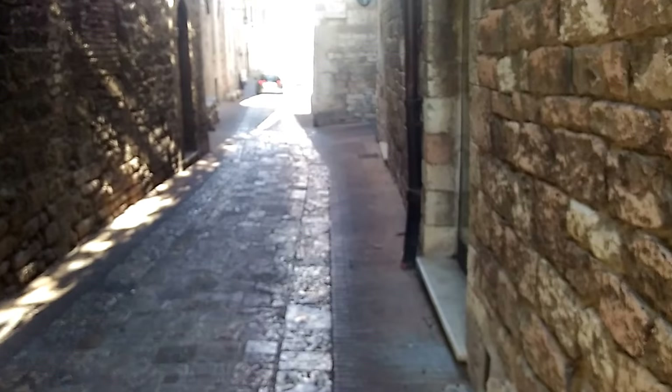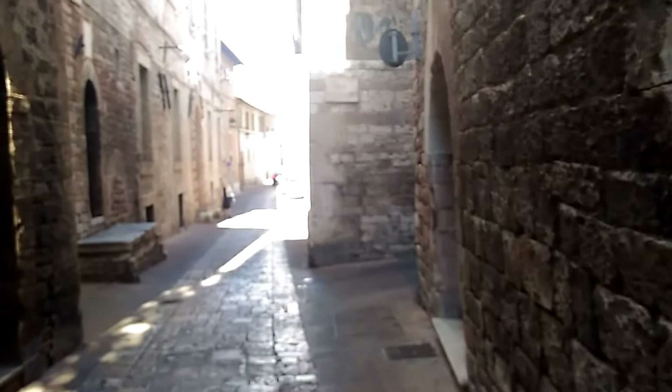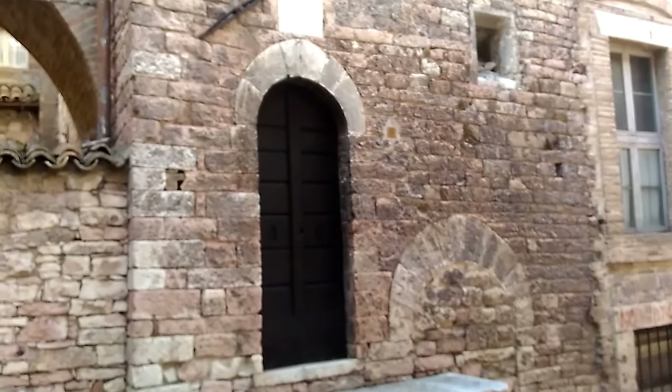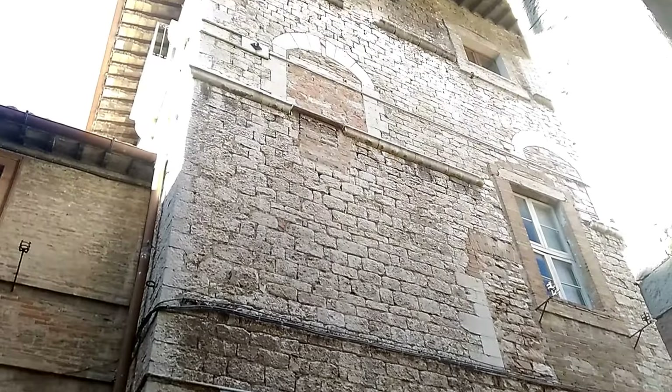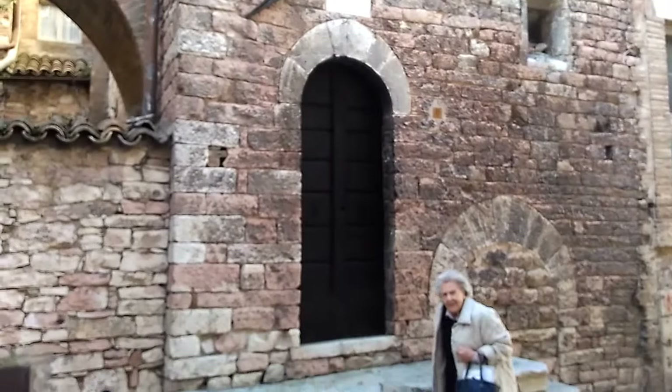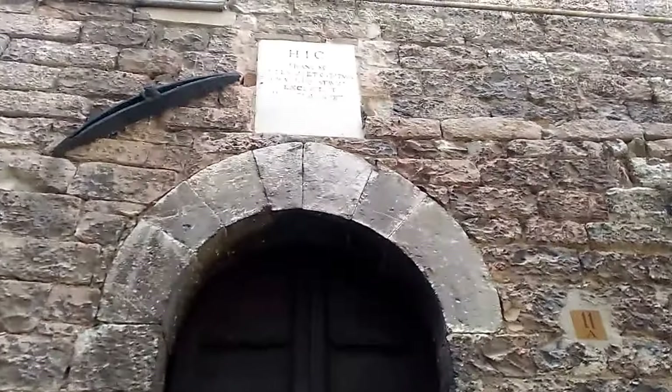I'm going to pause now and walk just about 100 meters down this way to show you something else. Okay, so I'm continuing to walk down Via Bernardo Quintavale. Who was Bernard of Quintavale? He was the first follower of Francis. Right down here towards the end of the street, I'm going to stop and point the camera at this house here - you can pan up and see it's about a four-story house, a nice medieval palace.